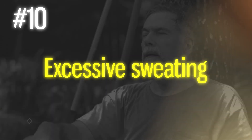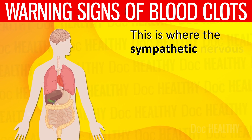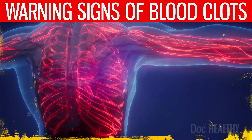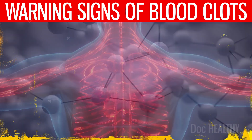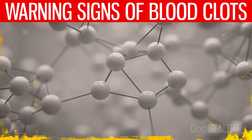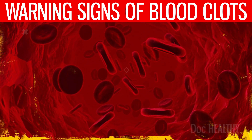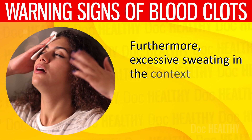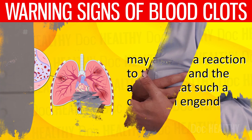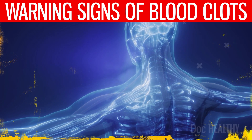10. Excessive sweating — a blood clot such as a pulmonary embolism poses a significant challenge to the body's circulatory and respiratory systems, causing the sympathetic nervous system to kick into high gear. The sympathetic nervous system releases adrenaline, which increases heart rate and blood pressure to boost blood flow and oxygen delivery to essential organs, and also stimulates the sweat glands, leading to excessive sweating. Furthermore, excessive sweating may also be a reaction to the pain and anxiety that such a condition engenders, particularly the sharp, acute chest pain associated with pulmonary embolism.